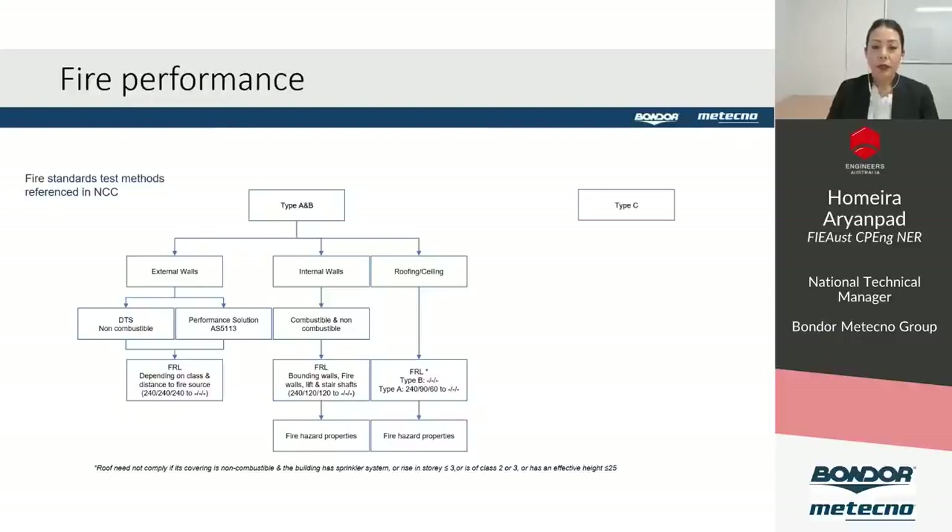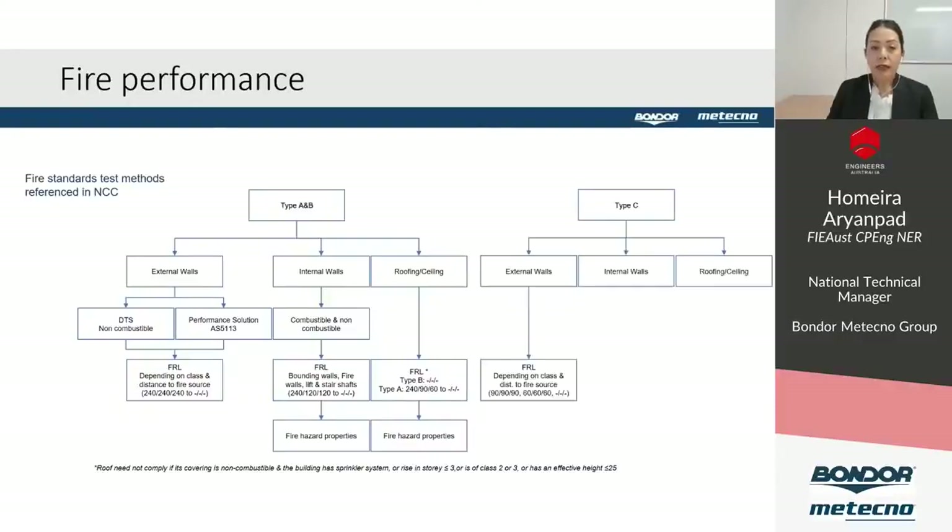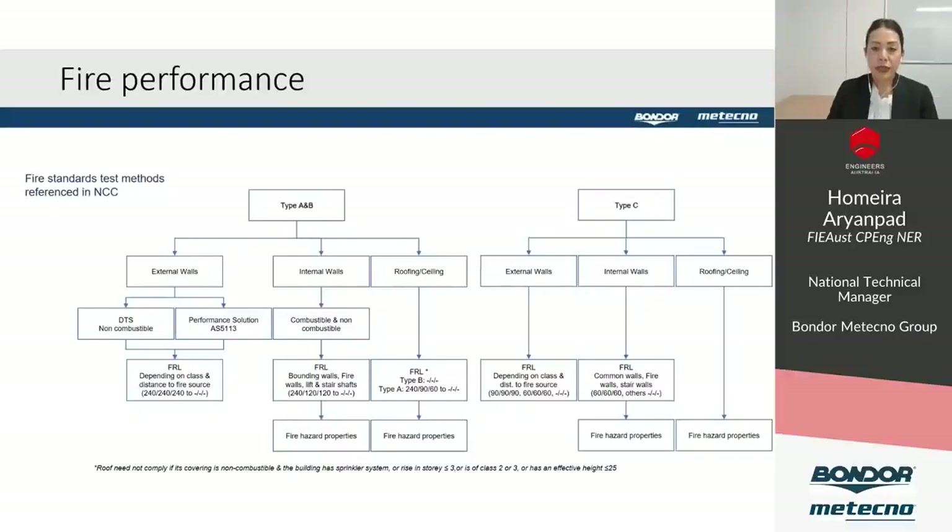For type C, external walls don't need to be non-combustible, and some FRL may be required based on building class and distance to boundary. Some internal walls may need an FRL, and we need to consider fire hazard properties of internal linings. For roof materials functioning as ceiling linings, the fire hazard properties must also be considered.